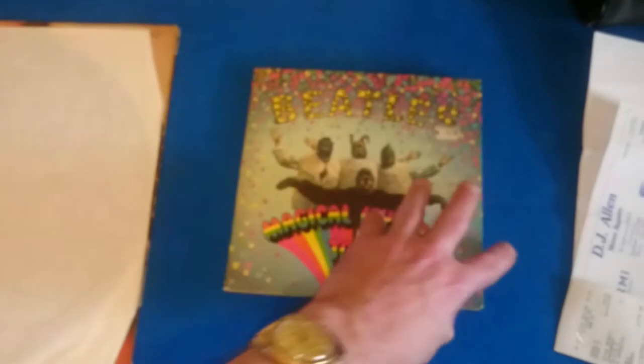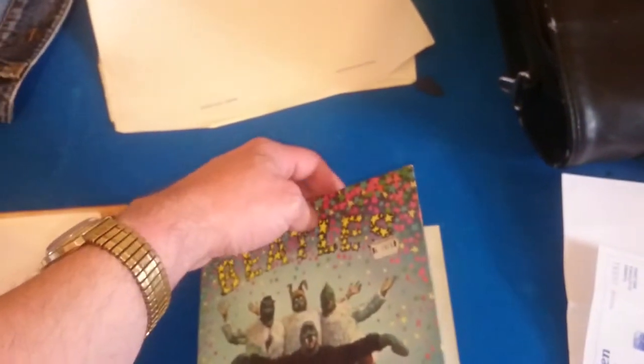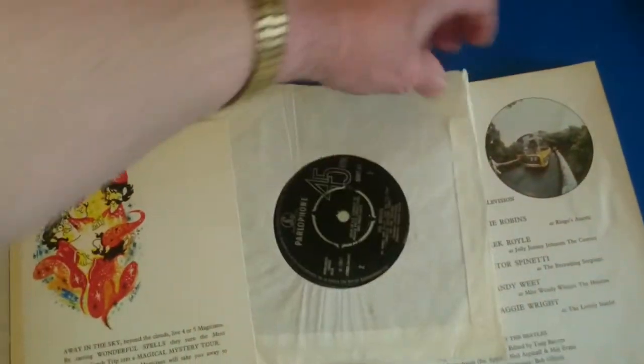And look at this — the Magical Mystery Tour EP, the original UK pressing, complete with the booklet. I love that price on the front: 19 and 6, that's 19 shillings and sixpence, in old money. That is an original price sticker — from 1968, this came out. So here we go, the Magical Mystery Tour EP.